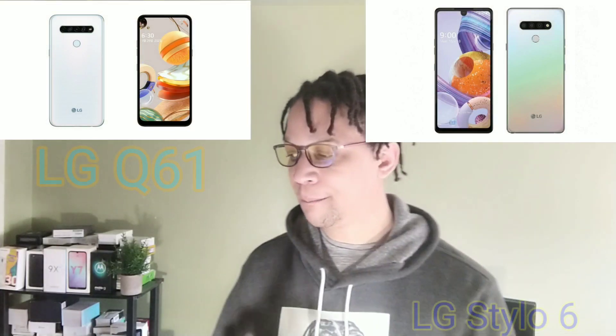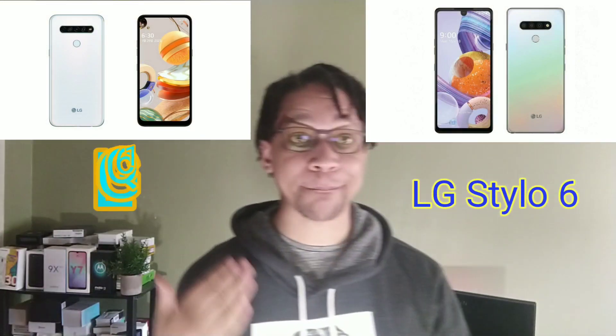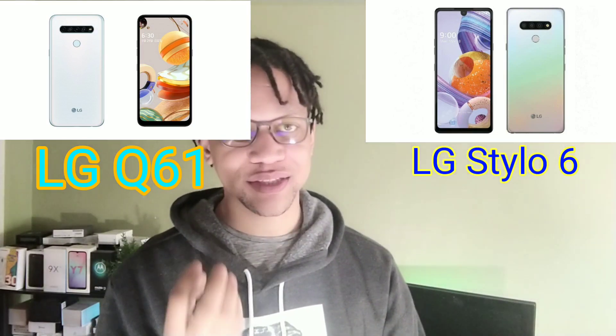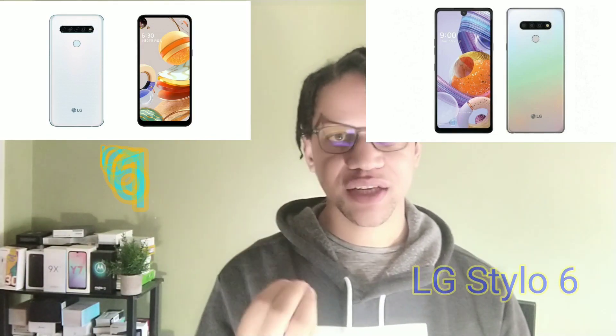The screen is a little bit smaller at 6.53 inches compared to the 6.8 inch on the LG Stylo 6, but it's going to have a 48 megapixel camera instead of that 13 megapixel on the LG Stylo 6. So the LG Q61 will have a 48 megapixel camera, four gigabytes of RAM, and a 4,000 milliamp hour battery, just like the LG Stylo 6.